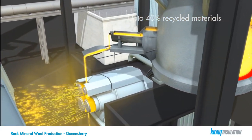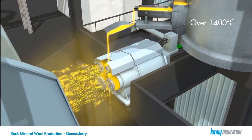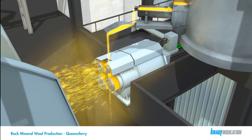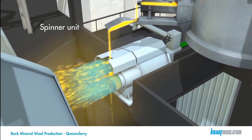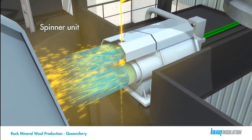The melt temperature in the cupola is in excess of 1400 degrees Celsius. The resultant melt is then siphoned out of the cupola and fed through our spinning process. Air is used to attenuate or stretch the fibers, which are directed towards a collecting chamber.